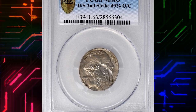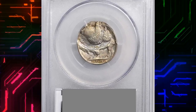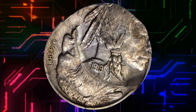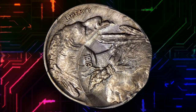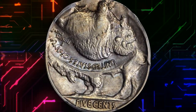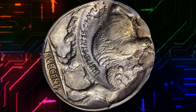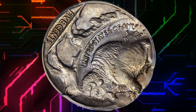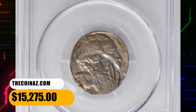Number 6: A dramatically double-struck 1919 Buffalo nickel, graded mint state 63 by PCGS. A visually dramatic and extremely rare mint error in the Buffalo nickel series. The second strike is off-center at 1 o'clock but located at approximately the 6 o'clock position relative to the first impression, so both sides display partial designs that are nearly upside down relative to each other. The only date visible is from the second strike, and all present design elements are sharply defined. It was sold for $15,275.